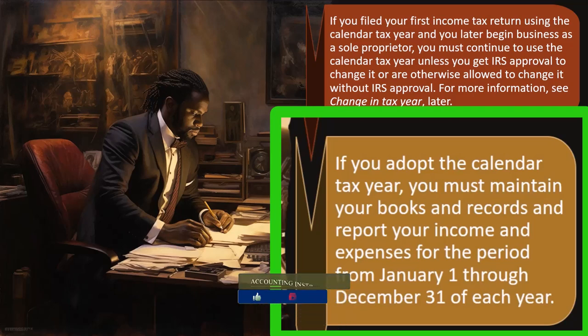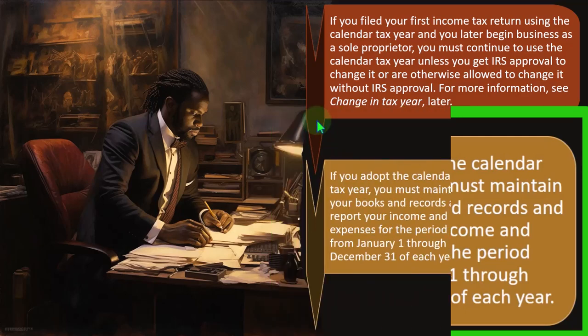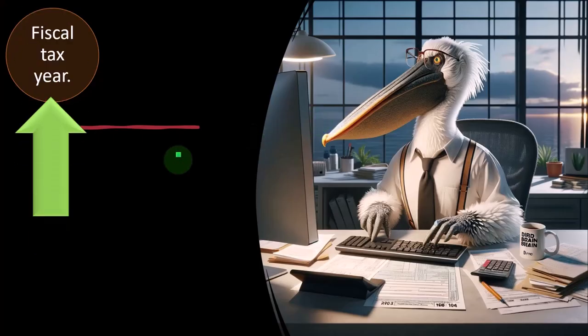So that's the consistency principle — you've made your choice and filed your tax return. You can't just change from the calendar year to some other fiscal year unless you get approval or there's a specific rationale for doing so in the tax code. If you adopt the calendar tax year, you must maintain your books and records and report your income and expenses for the period from January 1st through December 31st of each year.